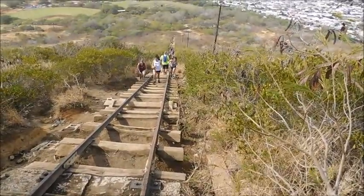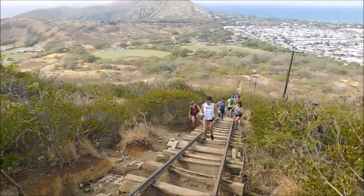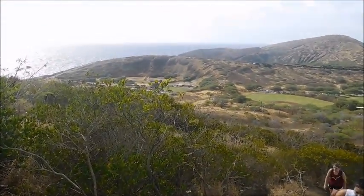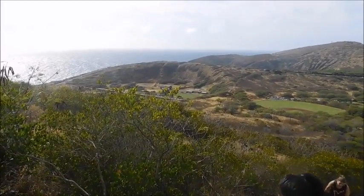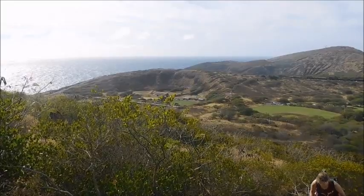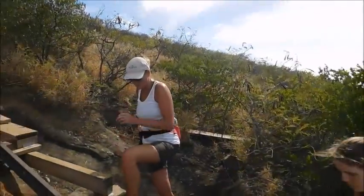We've come up a little ways and you can probably hear some popping in the background. There's a gun range just over to the side here, and there's nothing better to do on Thanksgiving Day than let off a few rounds. So that's what's happening down there. We'll continue on our way up.